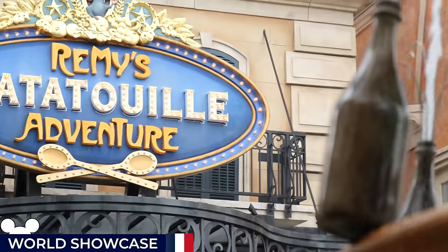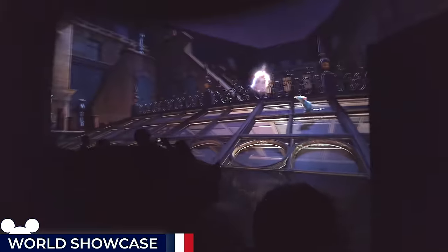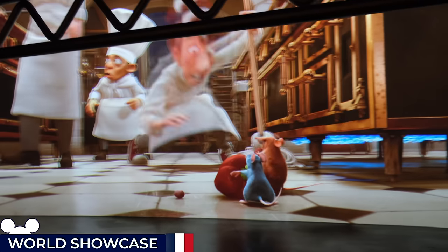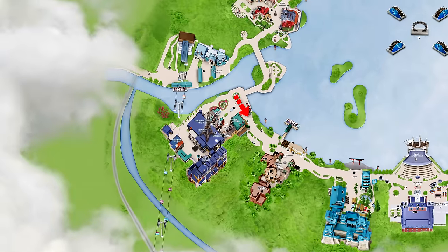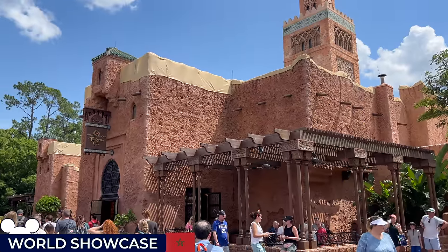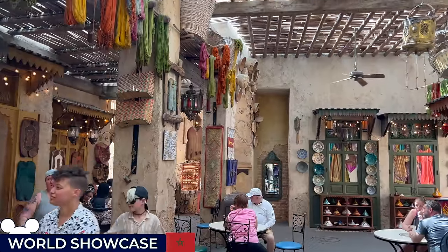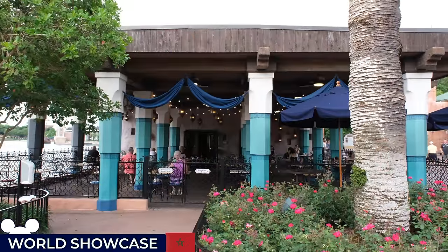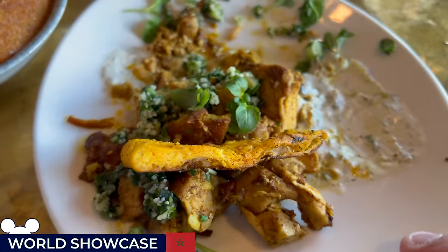Next, we have Remy's Ratatouille Adventure Trackless Dark Ride, one of the park's newest attractions. Guests are shrunk down to the size of a rat for a fast-paced retelling of the Ratatouille movie through Gusteau's restaurant — a 4D experience combining special effects, playful animation and whimsical scenery. Onward to the Morocco Pavilion, featuring the intricate architecture and vibrant markets of a Moroccan city. Visitors can explore a series of winding alleyways filled with shops selling traditional crafts and enjoy the tantalising aromas from the Spice Road Table restaurant — my personal favourite in the park.